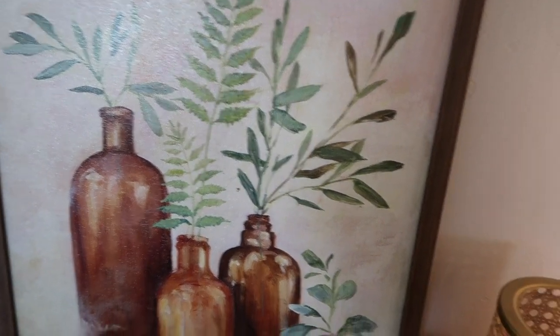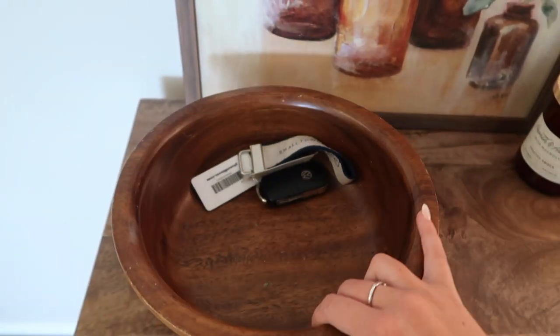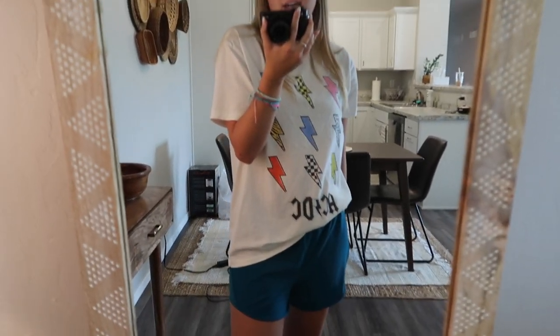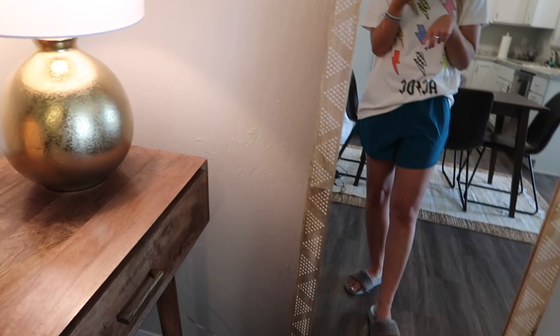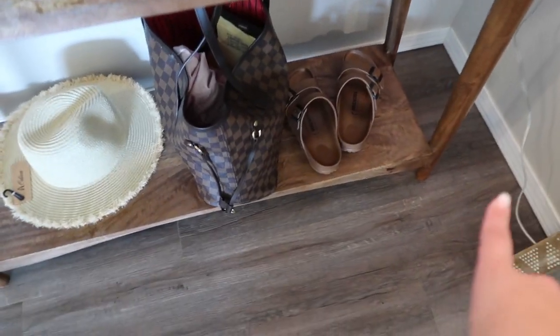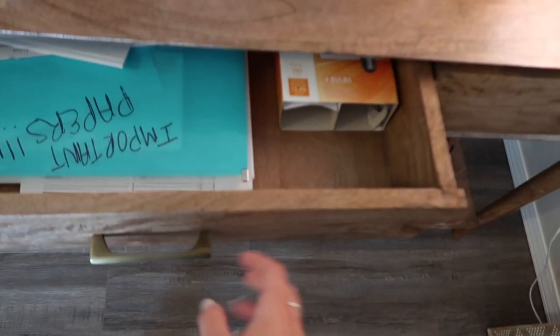This is our little entryway nook. There's a really pretty painting from Hobby Lobby. My friend got me this candle - I believe it's Target. A lot of this is also thrifted, like this bowl from Goodwill - I just put my keys in there. This lamp is from TJ Maxx or Target, one of the two. This mirror is so fun, love the little detailing on it - it's from Target. This is where we put our shoes, bags, hats, everything like that when we first come in.